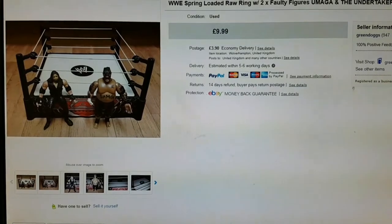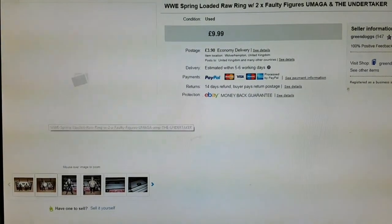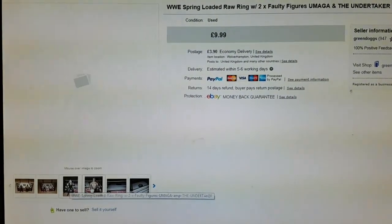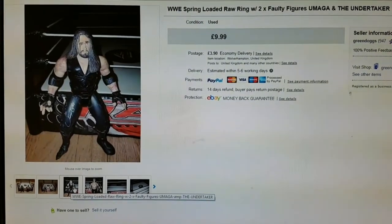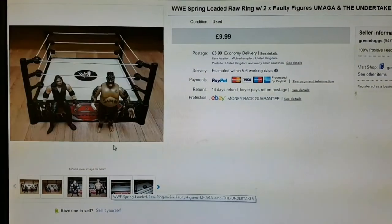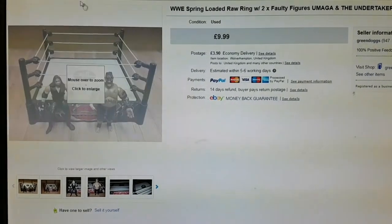Next was this wrestling ring out of one of my WWE bundles. As you can tell, the figures are in absolute shocking condition — one of them's missing a foot — but I got £9.99 for that.